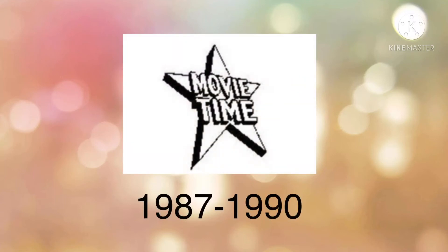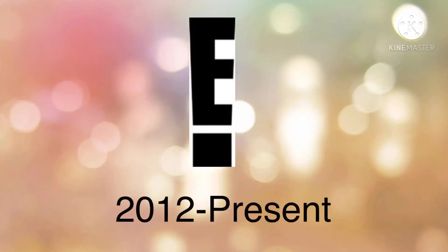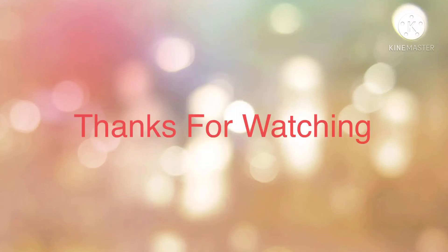1987 to 1990 we have black and white stars and the movie title tied into the white text on the black outline. 1990 to 2012 we have the white letter E and the red exclamation part. 2012 to the present — same as last time but now the E is the exclamation mark!